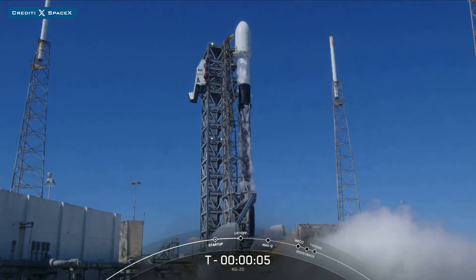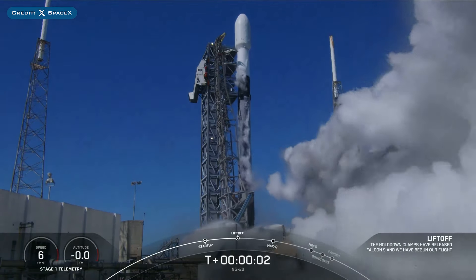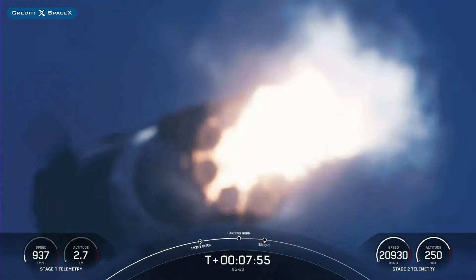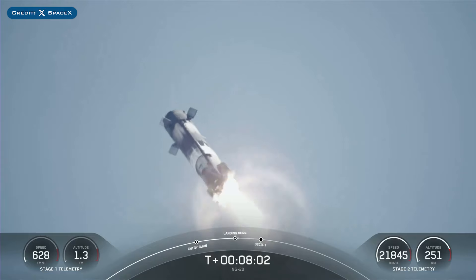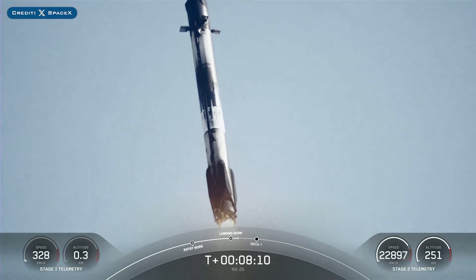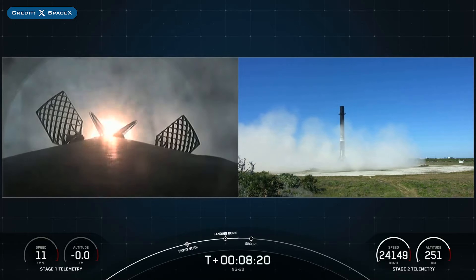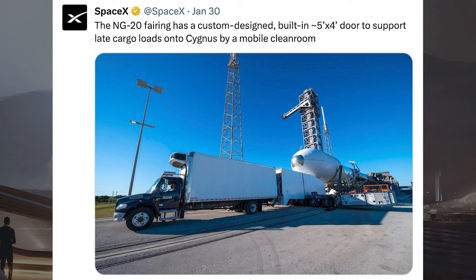Then on Tuesday, SpaceX successfully launched their 10th mission of the year with the launch of NG20. The booster which launched this mission, B1077, then landed successfully for the 10th time on the landing pad at Landing Zone 1. Stage 1 landing confirmed.